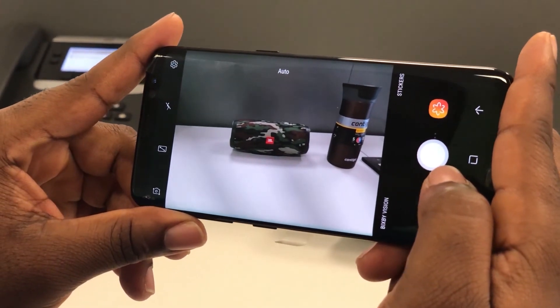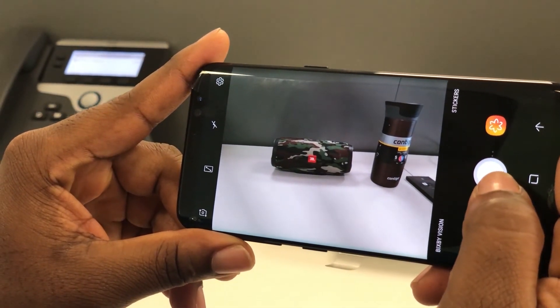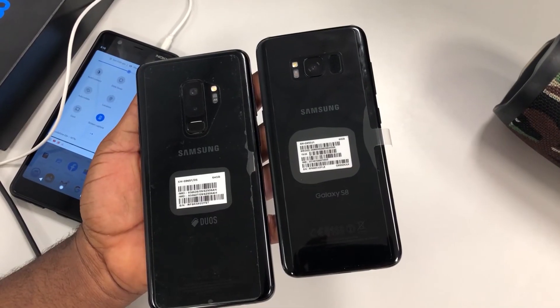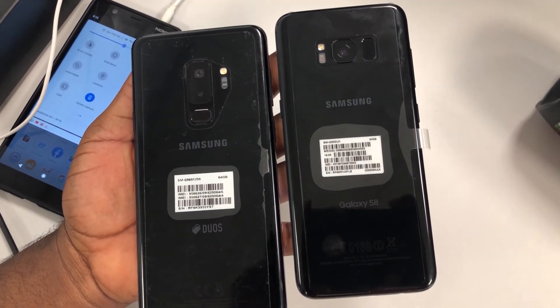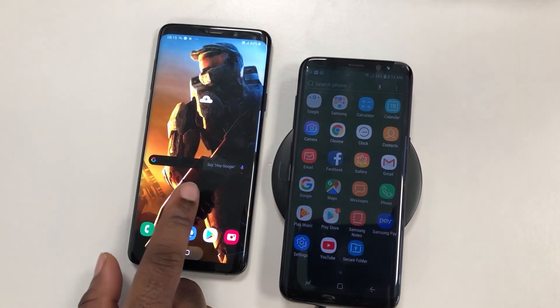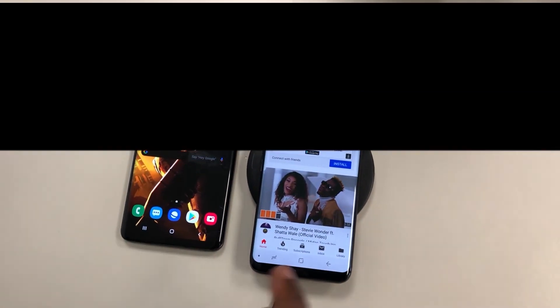So would you prefer the Samsung Galaxy S8 or the Huawei Y9 Prime 2019? Let me know in the comments. The Samsung Galaxy S8 seems to be miles ahead of mid-range phones, but let's see how it fares against its big brother the Samsung Galaxy S9 Plus in the next review. You don't want to miss that massive comparison video, so make sure to subscribe if you haven't, and turn on all notifications. Thanks for watching!